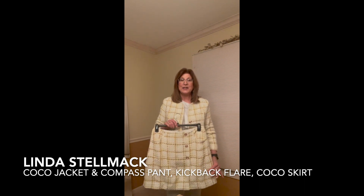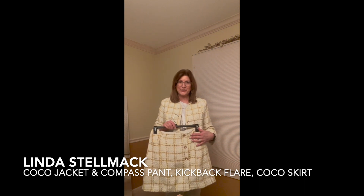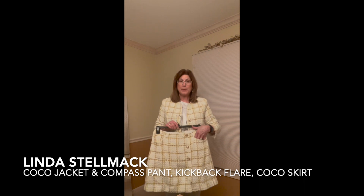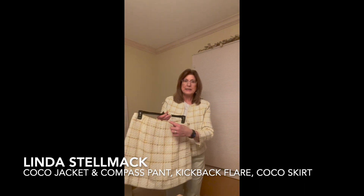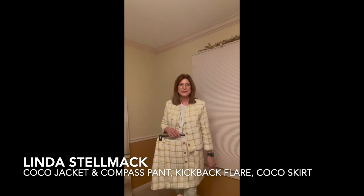This slight A-line, fully lined faux wrap skirt has three buttons down the front. It also has two pockets in the front and an invisible zipper in the back. Gorgeous, wouldn't you say?